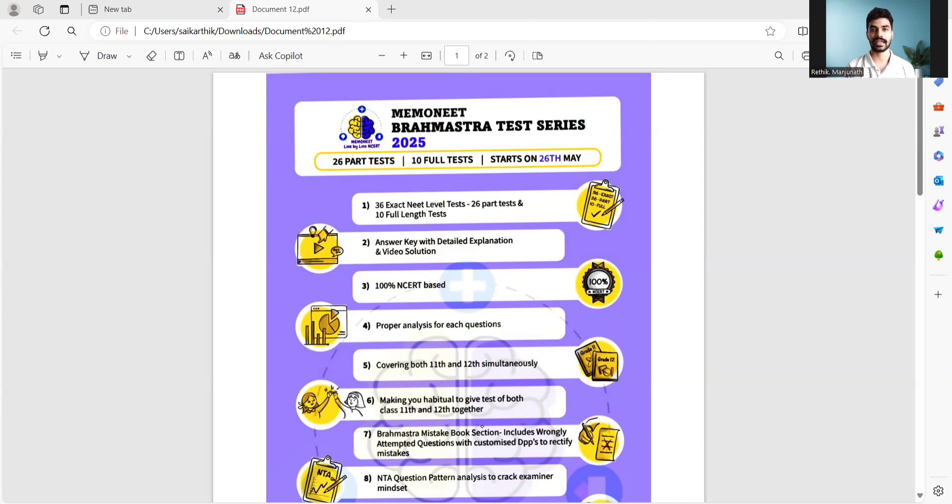MemoNEET has once again brought the Brahmastra Test Series 2025. What is this Brahmastra Test Series and why am I recommending you to take it? In the Brahmastra Test Series, we have 25 part tests, and 25 part tests plus full tests — that means exactly 36 NEET-level test papers where 26 will be part tests.